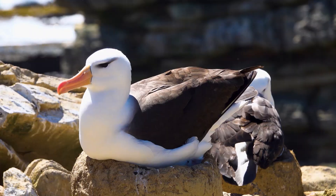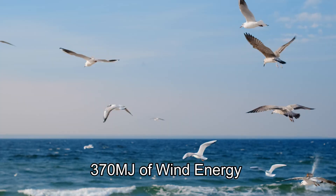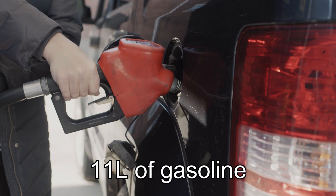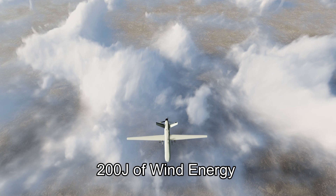The researchers turned to the humble albatross for inspiration. During a 13-day migration, an albatross can gather about 370 megajoules of wind energy — roughly equivalent to saving up to 11 liters of gasoline. Meanwhile, current UAV designs only capture about 200 joules of energy per dynamic soaring cycle.